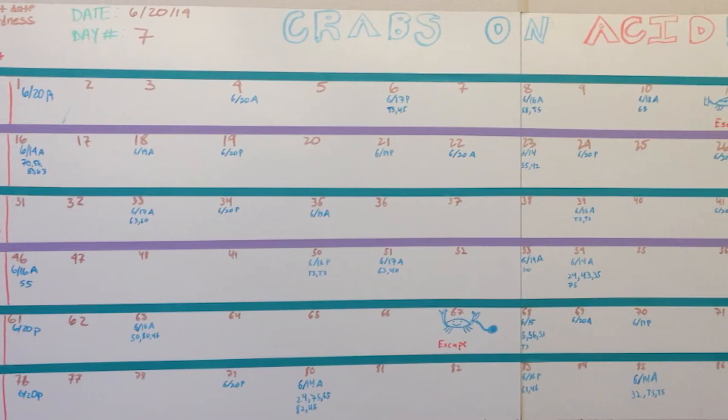Hi, I'm Hillary Lane Glandon and I am a PhD student at the Chesapeake Biological Lab, and I am studying the impact of climate change on blue crab in the Chesapeake Bay.